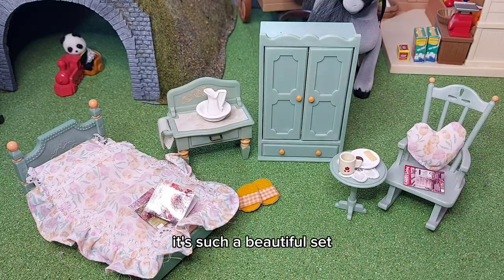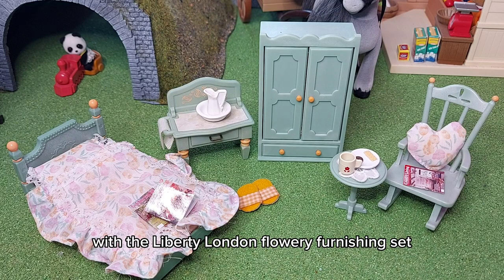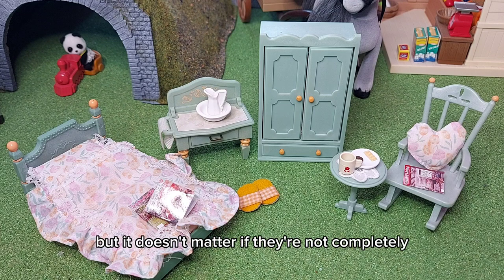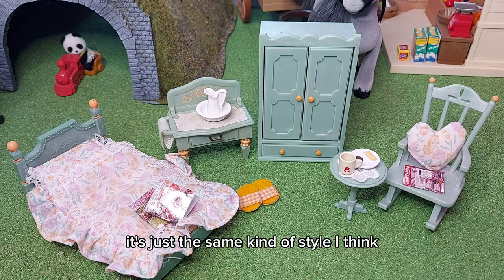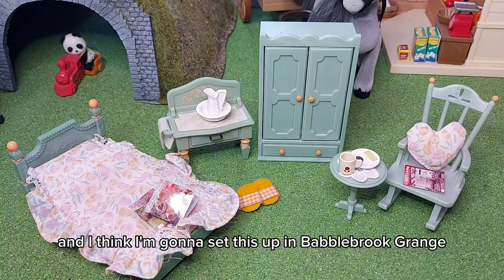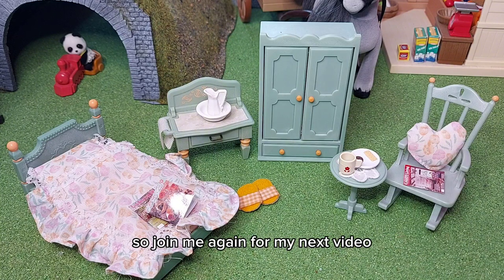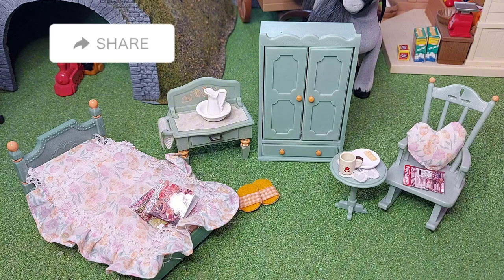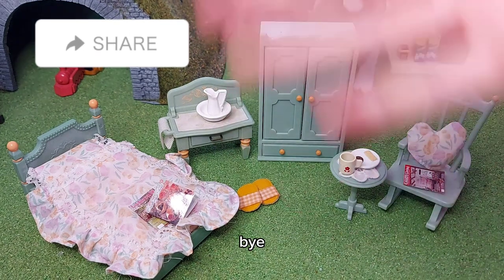It's such a beautiful set and I think it would also look really good with the Liberty London flowery furnishings set, as they're both green — not the same green, but since you wouldn't have the bedroom and the living room in the same room anyway, it doesn't matter if they're not completely the same colour. It's just the same kind of style, especially with the flowery bedding. I'm going to set this up in Babblebrook range, so join me again for my next video where I'll be setting up Babblebrook range — bye bye!